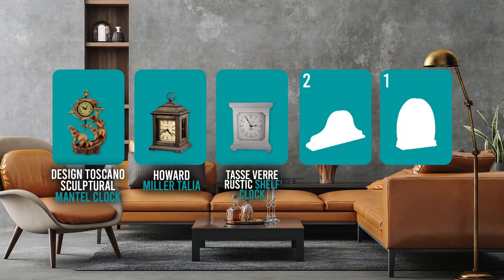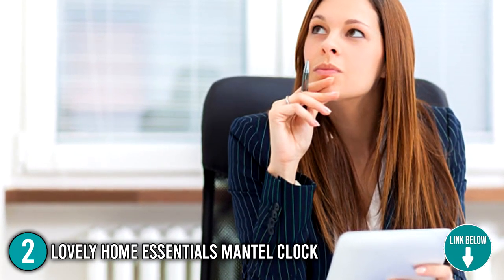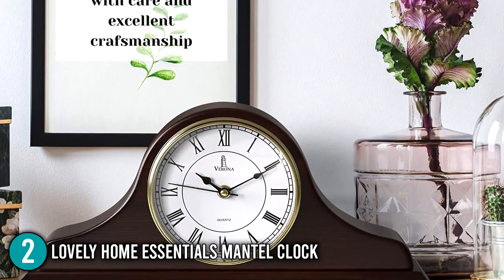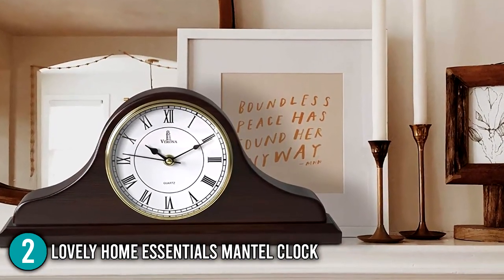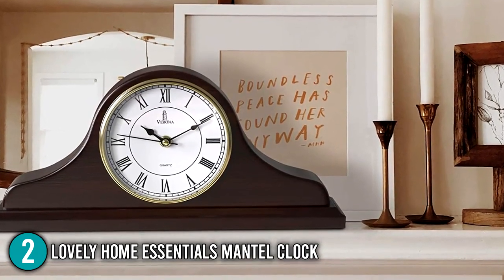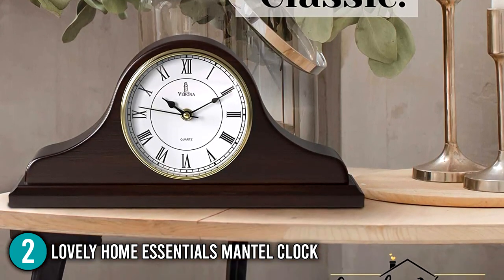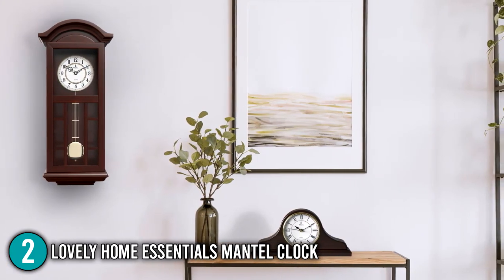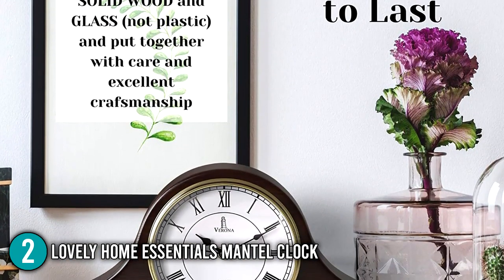The mantel clock coming in at number 2 on our list is the Lovely Home Essentials Mantel Clock. As a buyer, you want a well-designed and environmentally friendly timepiece to complement your surroundings, and our team found that Lovely Home Essentials created a mantel clock in response to client demand. This clock is a well-made, long-lasting product with a non-ticking feature. It is a fantastic vintage decor that is very simple to set up at a low cost, frequently made with a high-quality wooden showcase and a white-collar analog dial with easy-to-read Roman numerals, making it a practical option for seniors. This mantel clock adds attractive antique touches to your desktop or any living room and creates a charming yet elegant look to your home.